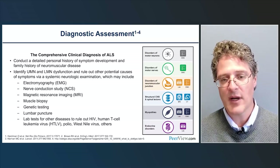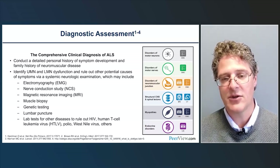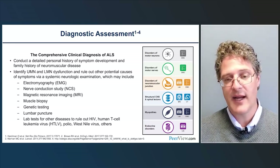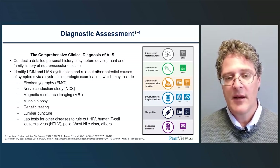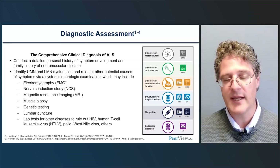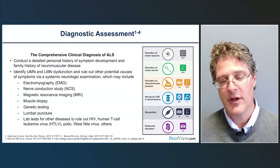Muscle biopsy is less commonly used now but remains an option when the diagnosis is uncertain. Genetic testing is becoming standard of care for ALS and is also used for alternate diagnoses and mimic conditions. A lumbar puncture can help rule out infectious and autoimmune causes. Lab tests rule out diseases such as HIV, HTLV, polio, or West Nile, as well as other neuropathies, heavy metal abnormalities, and celiac disease.